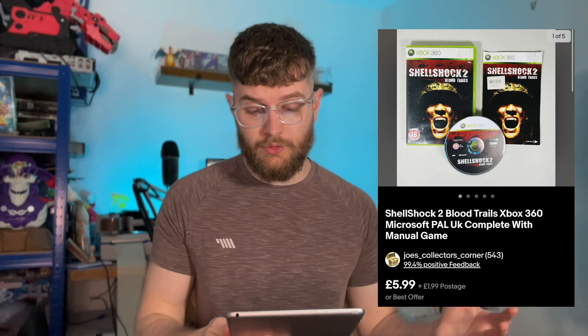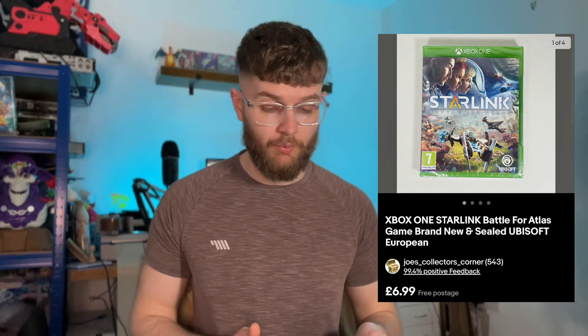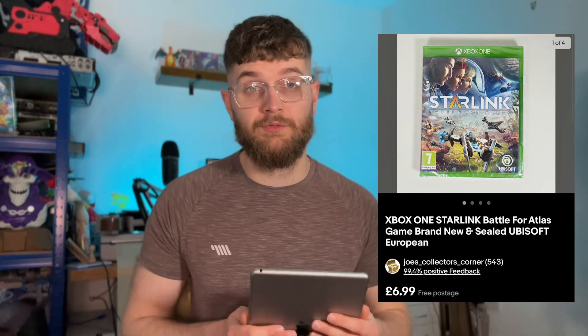Shell Shock 2: Blood Trails for Xbox 360 — one of the cheaper ones from that £20 bundle — went for £7.98 all in. And an Xbox One Starlink, brand new and sealed, a really cheap game, went on offer for £4.50. I got a message from the buyer saying it was that price somewhere else and could I match it — it probably wasn't brand new there but I just said yeah, let's get it out while I'm selling a lot of games. It had been sat around for ages.